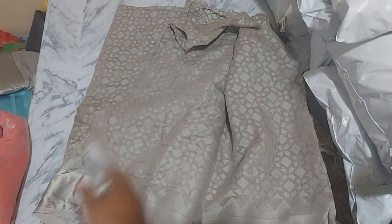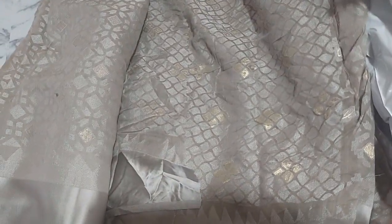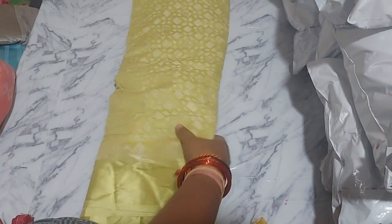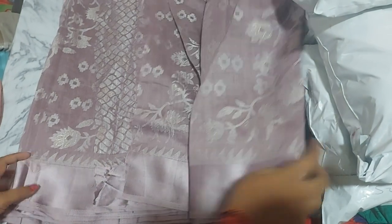It has a very unique color combination and a very good look. It has a very unique blouse and a very matching blouse. It has matching jewelry and earrings. It has a very unique wister.